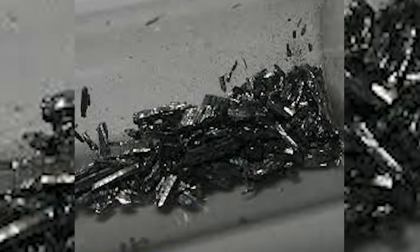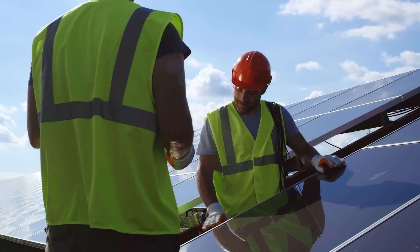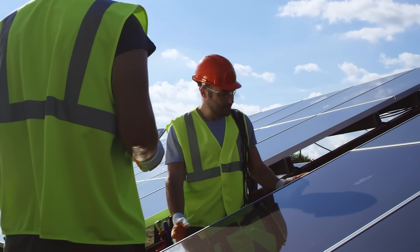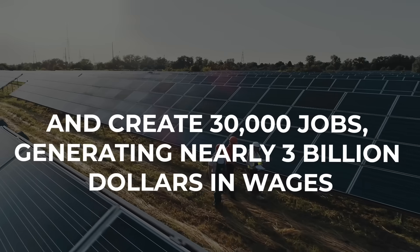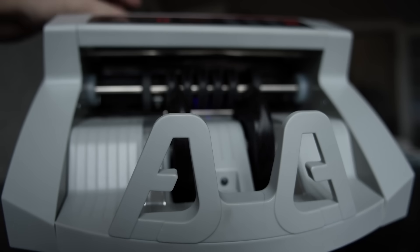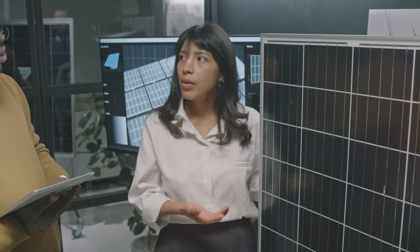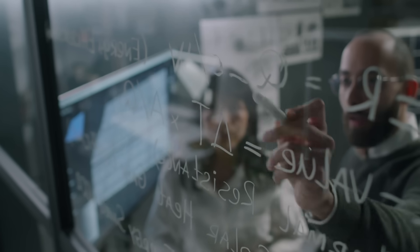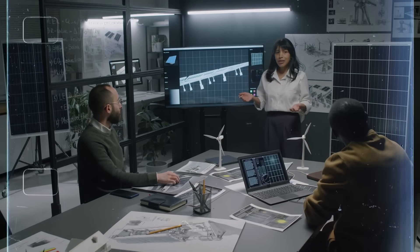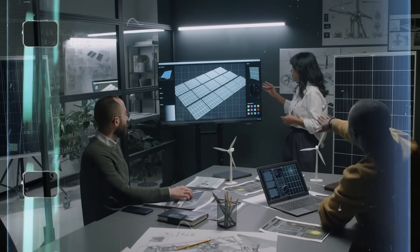The economic impact of tellurium is already enormous. A recent study commissioned by First Solar found that by 2026, domestic CdTe solar manufacturing could add over $10 billion to the US economy and create 30,000 jobs, generating nearly $3 billion in wages. The Department of Energy has invested another $20 million into research to improve CdTe cell designs, extend their lifespans, and reduce production costs. Scientists are developing new mini-modules and prototypes aimed at cutting emissions further and increasing efficiency beyond 22%.